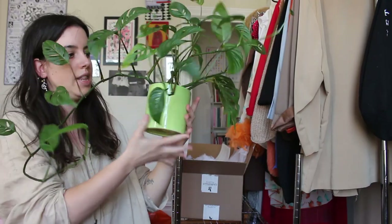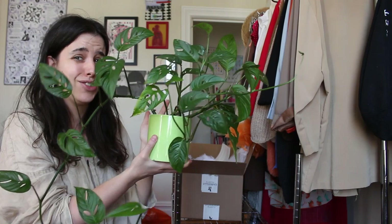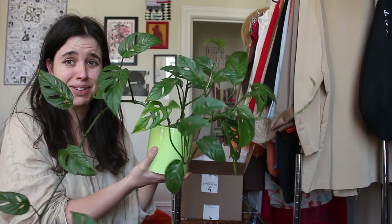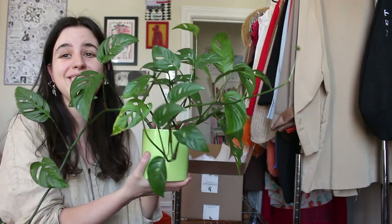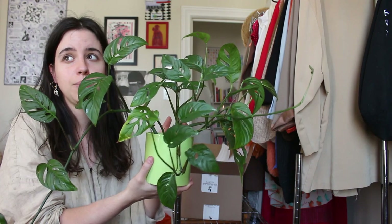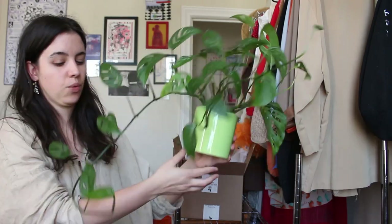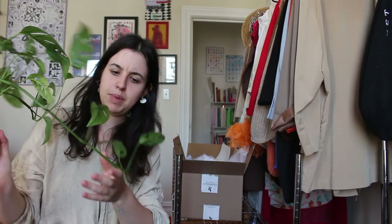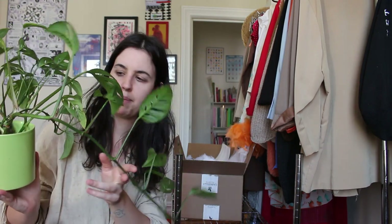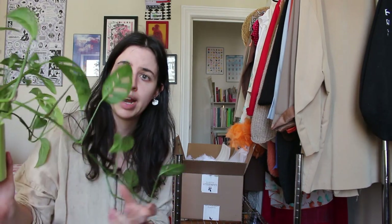My next plant is this Monstera adansonii. I know there are two types of adansonii but I can't really figure out the difference, so I don't know which one this is. I got it from Steve's Leaves, which is a nursery and plant website that does delivery. When I got it it was really small and it's really grown. I think I need to repot it and move it into a bigger pot because this guy is really trailing out — I'm going to try and propagate it and fill the pot a little more. It grows really quickly and I think it's really happy where I have it.